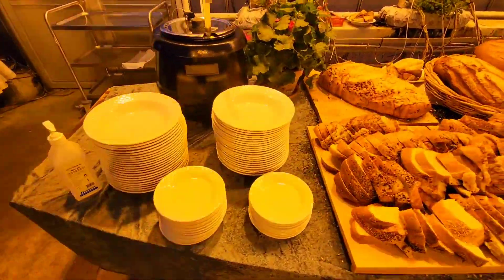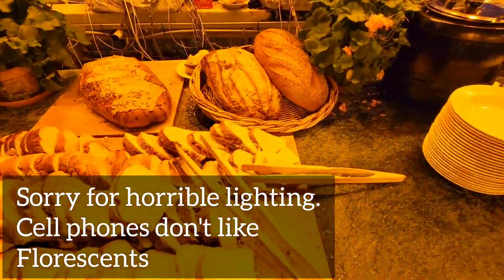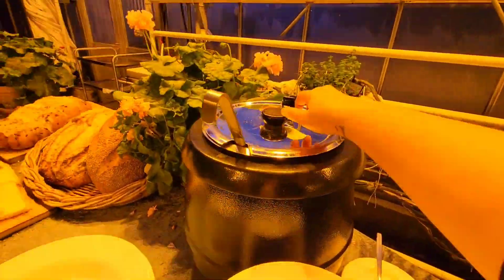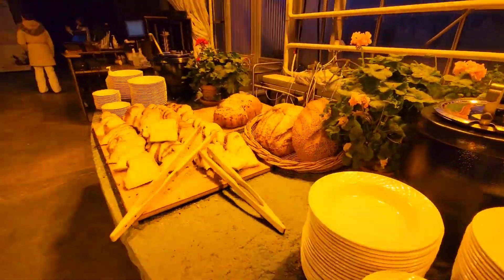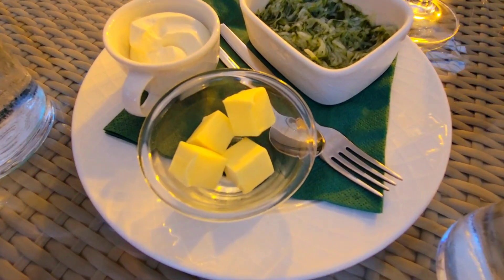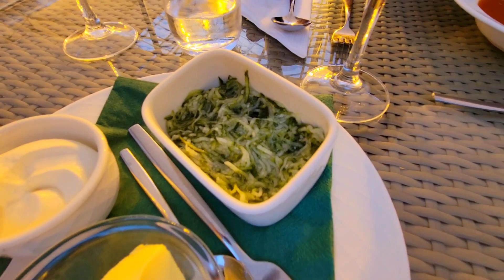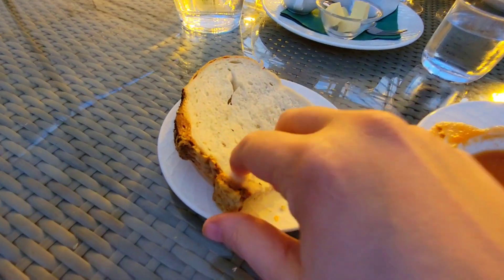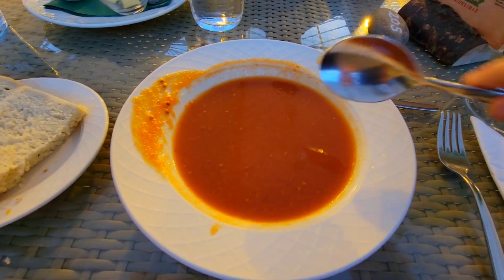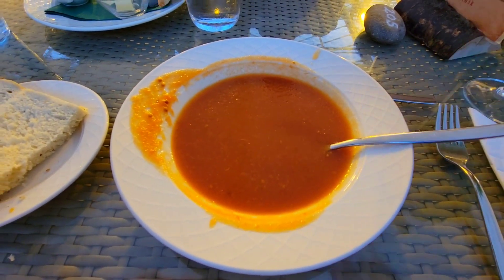We also got the tomato soup — they have two different stations and it's pretty much a buffet, so you help yourself. They had the soup plus freshly baked bread with a little cheese on top, and it smelled and looked absolutely delicious. There's also butter, sour cream, cucumber salsa, and homemade cheesy bread where the crust is cheesy. The tomato soup looks and smells incredible.